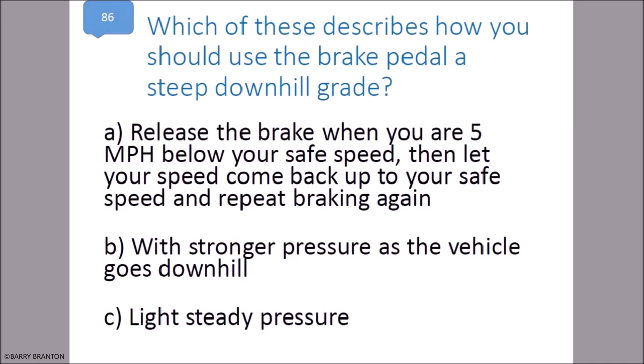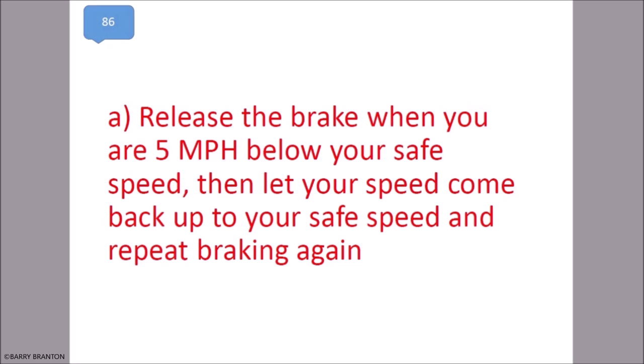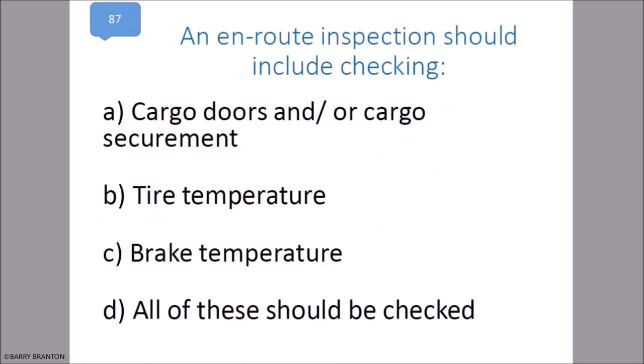On a steep downhill grade, release the brake when you are 5 miles per hour below your safe speed, then let your speed come back up to your safe speed and repeat braking again. An in-route inspection should include cargo doors and/or cargo securement.